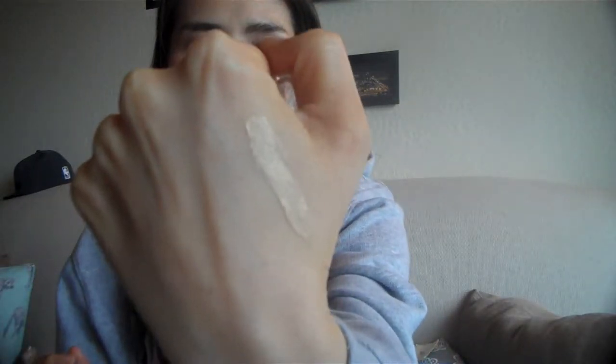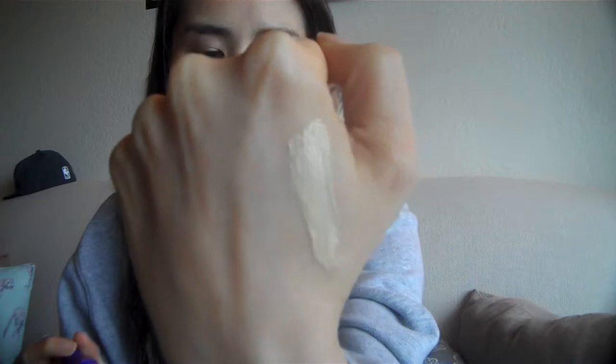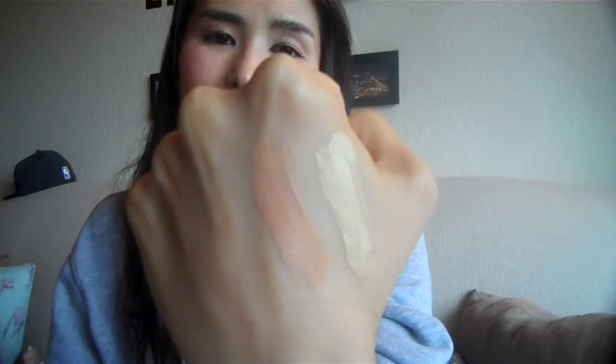I don't actually put a lot of concealer under my eye, but I'm sure sometimes I do need it. Here's the yellow. My skin's yellow toned, it has a lot of yellow in it. This yellow tone kind of clears the red and I feel like it really makes my eyes brighter. And here's the light — you can see it's actually not very light at all.